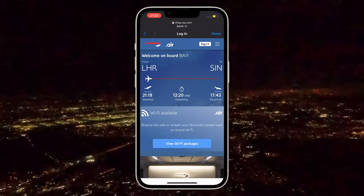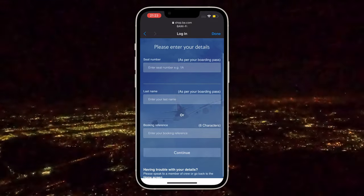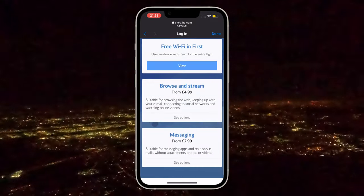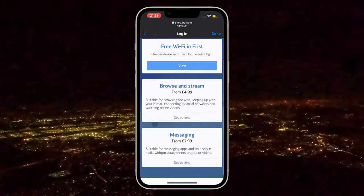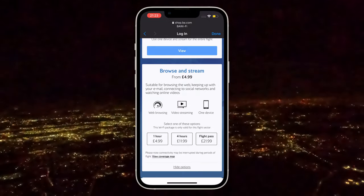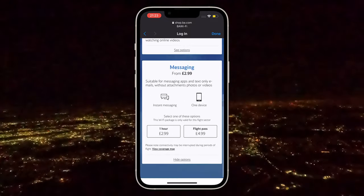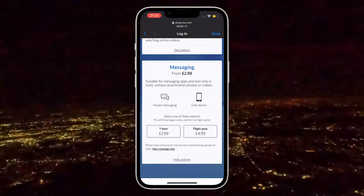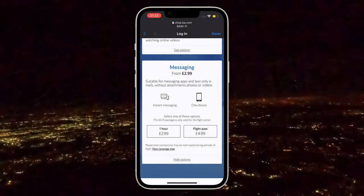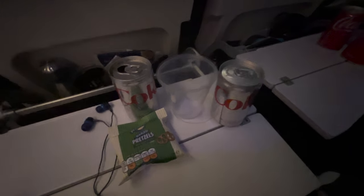As we climb out and leave London behind, let's chat wifi. There's free wifi for First Class, and there are also two paid options - £4.99 and £2.99 - which on the face of it is pretty reasonable. However, take note: you'll only get an hour of access for £4.99. If you buy the flight pass it works out around £1.70 an hour. Messaging is slightly better at a fiver for the whole flight. I didn't buy either - I figured most people I'd message were probably sleeping anyway, given it's an overnight flight.